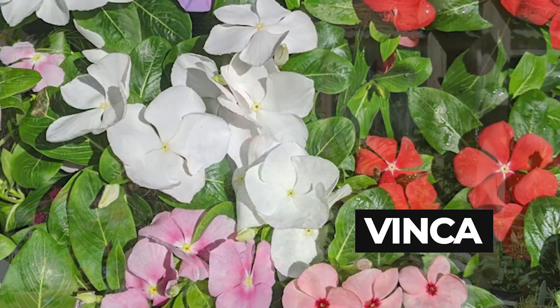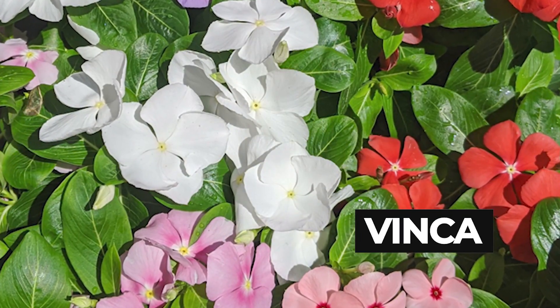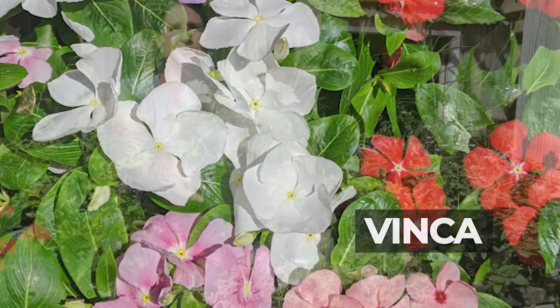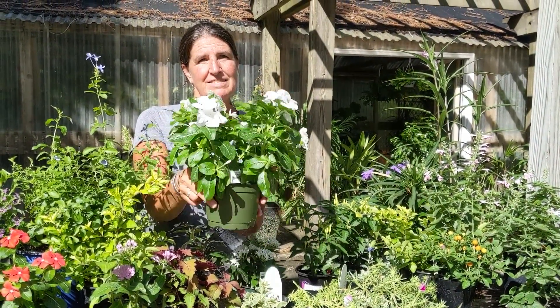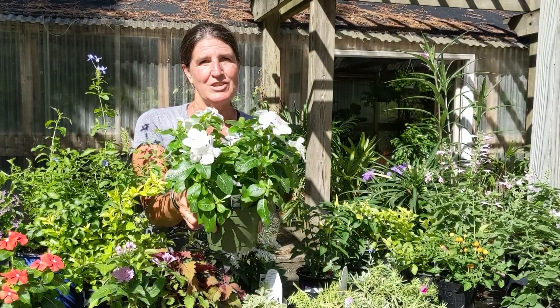And lastly we'll talk about Vinca. Vinca is a beautiful flowering plant — deer resistant, drought tolerant, full sun loving. Something that you can try in your pots.